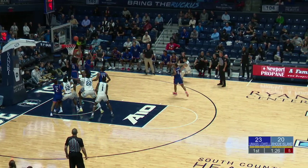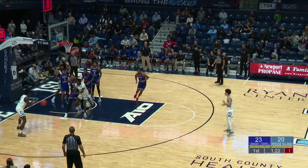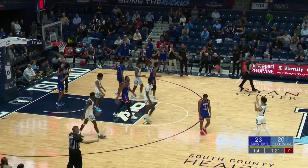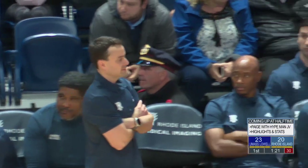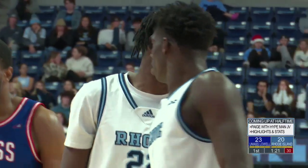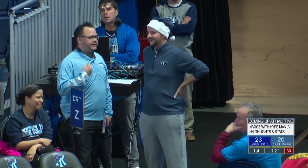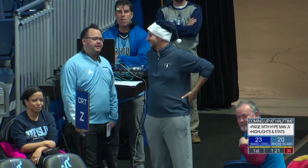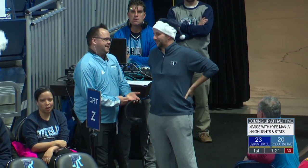UMass Lowell keeps the Rams off the board for 30 seconds. The Rody crowd yelling at Chiku to shoot it — definitely was aware of the shot clock, just couldn't get the ball upright in time. And again, we take a look at Freeman — only one of nine from the field. Coming up at the half, Paige sits down with Rody hype man JV, and then highlights and stats coming up at the half.